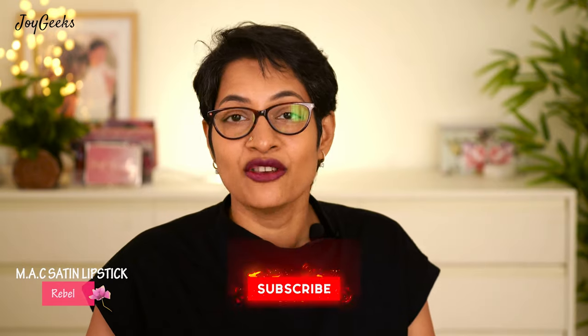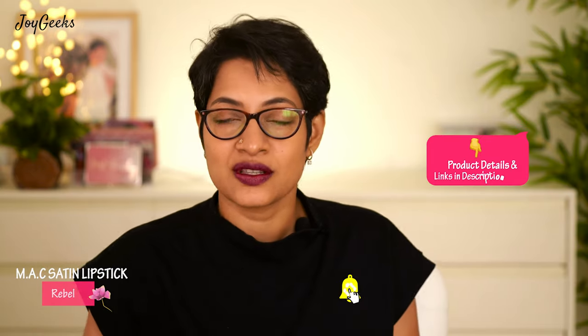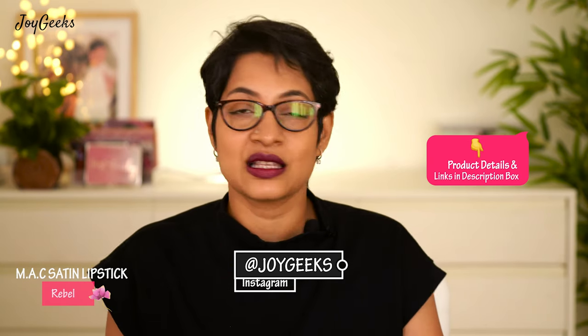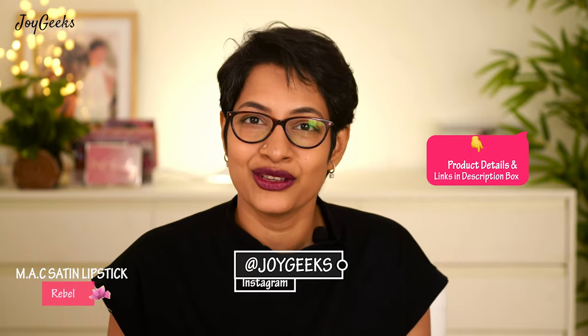Before I forget, please make sure you have hit the subscribe button. So many of you have told me you've been watching but have forgotten to subscribe. If you love these videos, please share them with your friends — when my friend sends me something I love and haven't discovered yet, I'm always so thankful. Let's share the love.